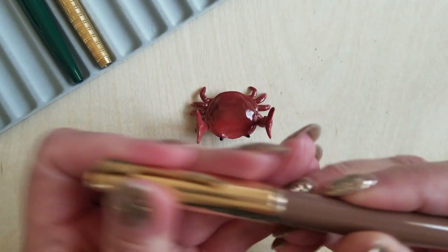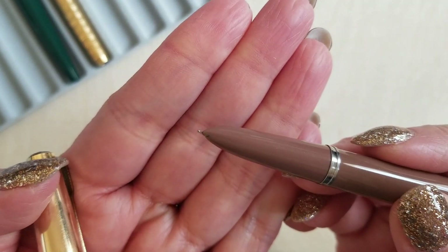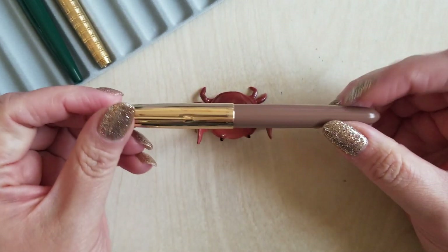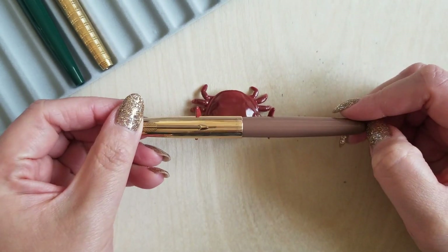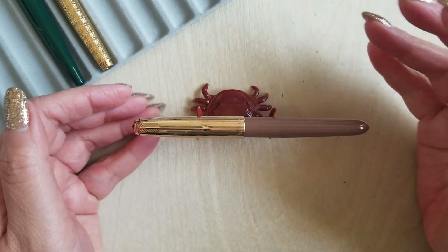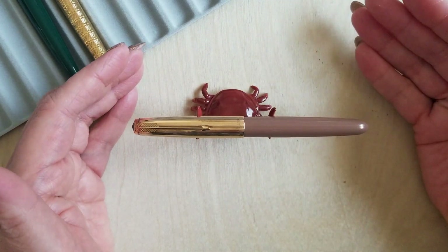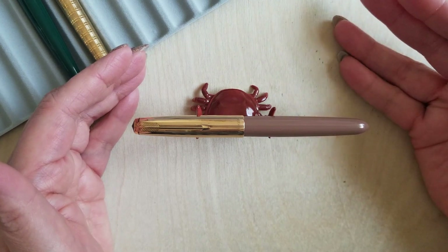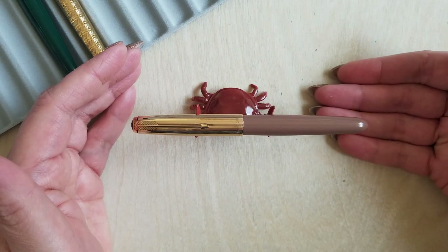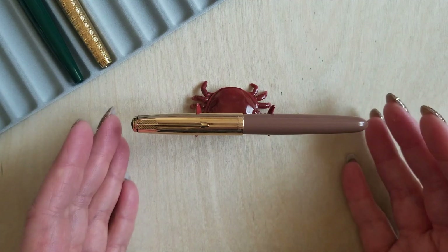This does have a 14 carat fine gold nib. Just a beautiful, beautiful writer. These vintage Parkers just do such a good, consistent job. I never have problems with hard starts. They are, for me, what that old school traditional fountain pen should be. I understand there's definitely a bit of a sentimental feeling evoked from these, but I have had so much luck with them. I love them and would definitely recommend them.